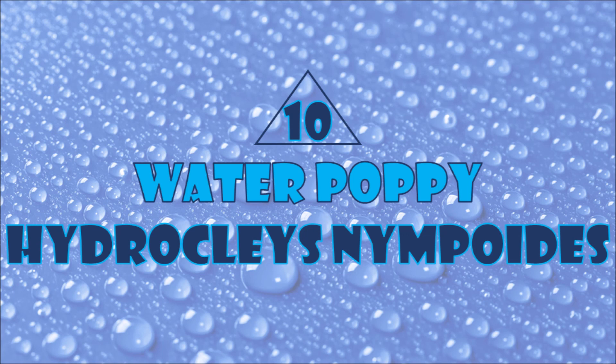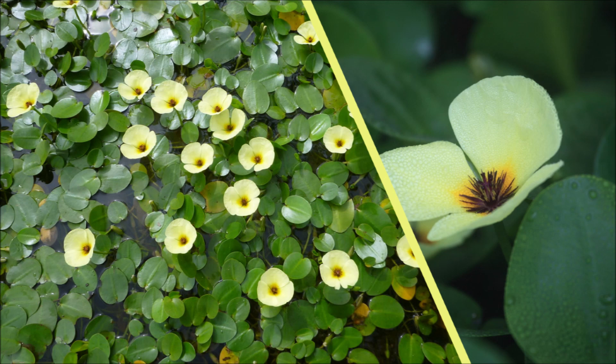Number ten: water poppies. Water poppies add shade and a pop of color to waters. They purify waters by absorbing nutrients.